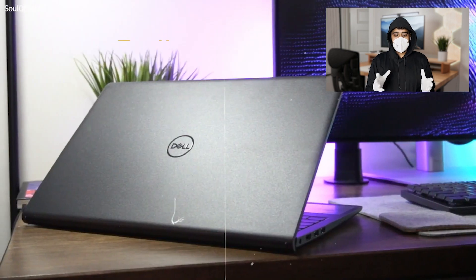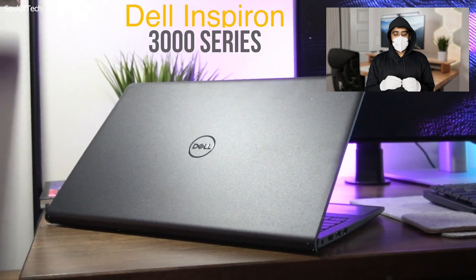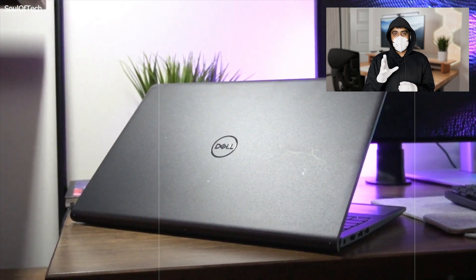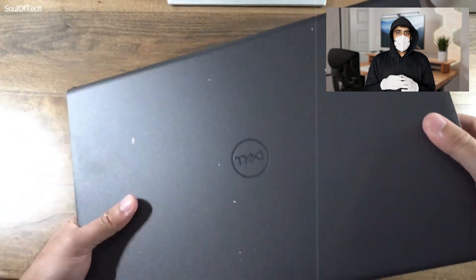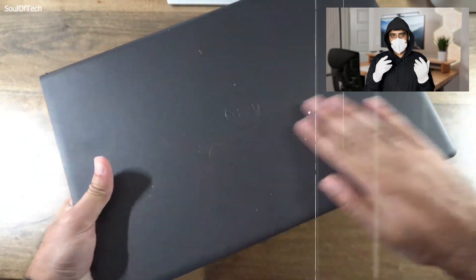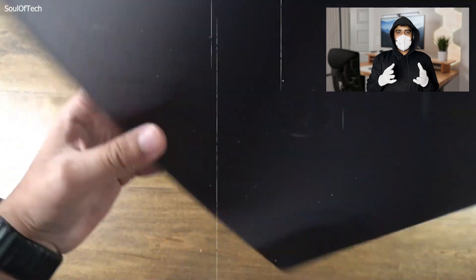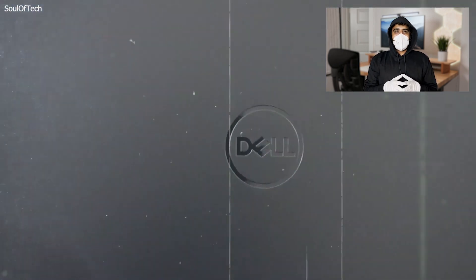With a battery life of up to 7 hours, the Inspiron 15 offers enough power to get through a day of classes. Weighing around 3.78 pounds, it is easy to carry around campus. For students on a tight budget who still need reliable performance, the Dell Inspiron 15 is a great choice.